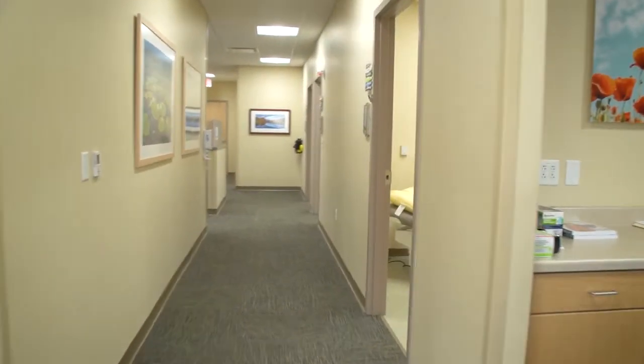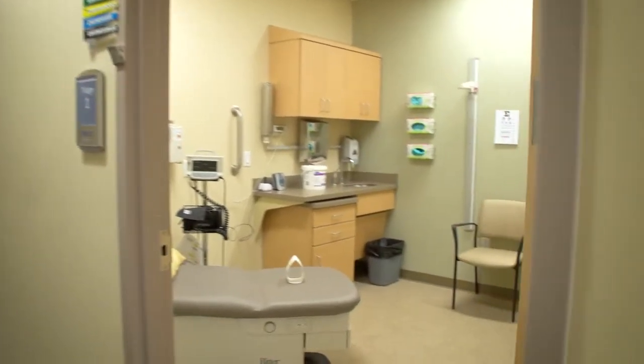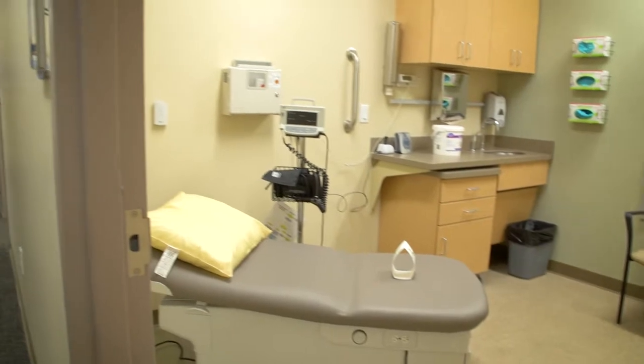Moving past the lobby and the front desk, we'll enter into the patient care area. We now have 10 exam rooms, which is twice as many as we had before, which includes a procedure room, lab, x-ray, and a nurse's station.